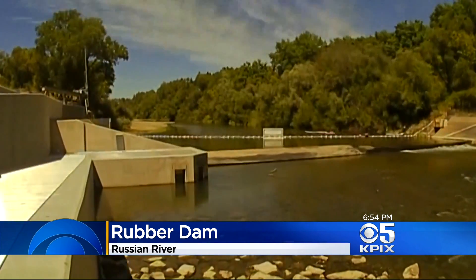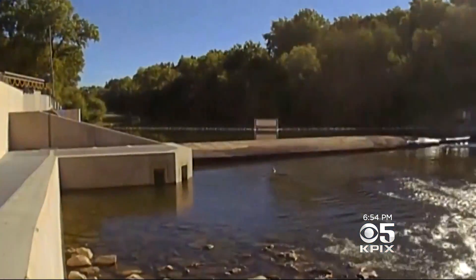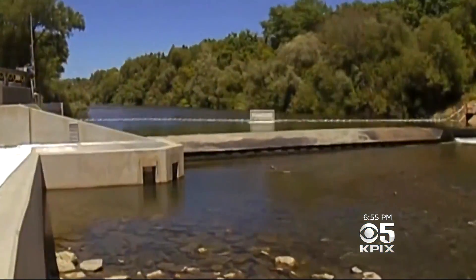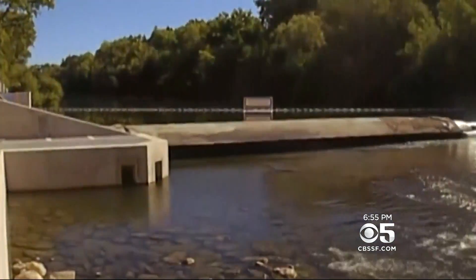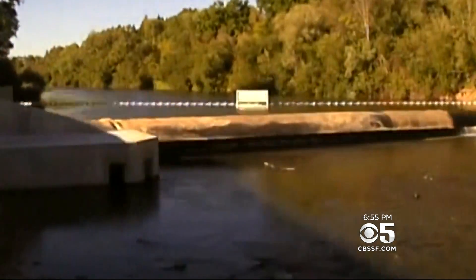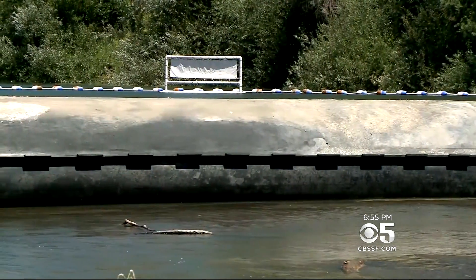A timelapse video shows something rising out of the Russian River to help protect endangered fish. It's a rubber dam — basically a big reinforced water balloon — that creates a lake and provides water to homes in Sonoma and Marin County during the dry months. It also helps support the salmon and steelhead migrations.